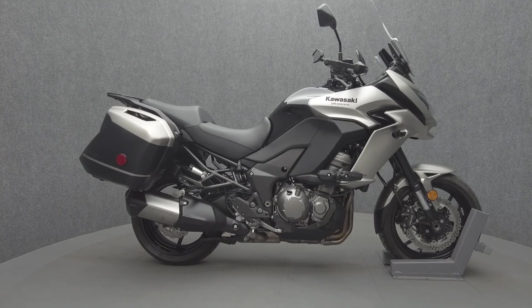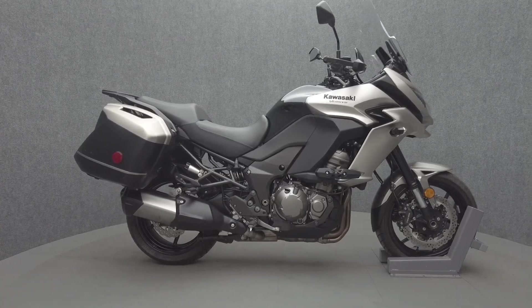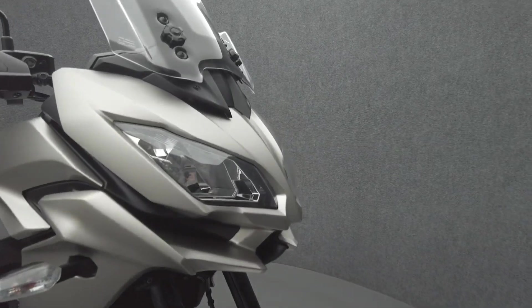Hey everyone, this is Keegan from National Power Sports. This 2016 Kawasaki Versys with 24,828 miles passes New Hampshire State inspection and runs well.